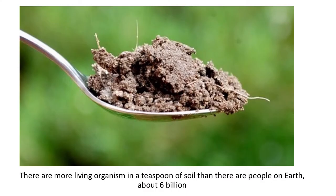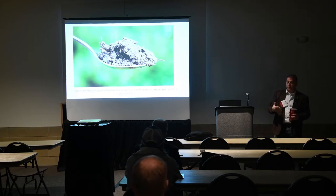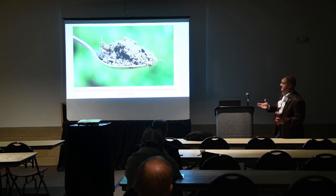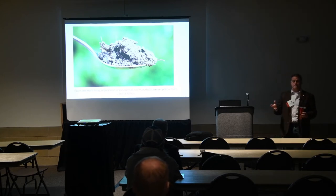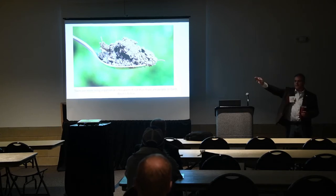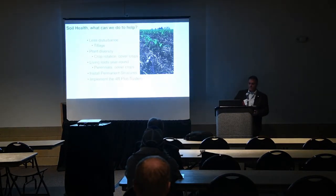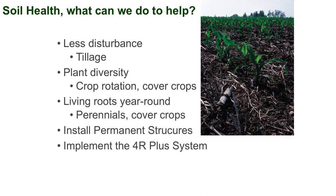There are more living organisms in a teaspoon of soil than there are people on Earth — about six billion. We hear all the time that agriculture has to feed six billion people, but there are six billion organisms in every teaspoon of soil right below us. Are we feeding them? Are we feeding those nutrients to the soil life? That's my point about the importance of soil biology.